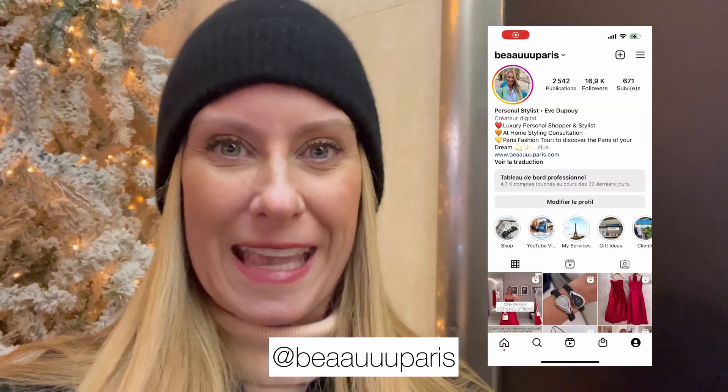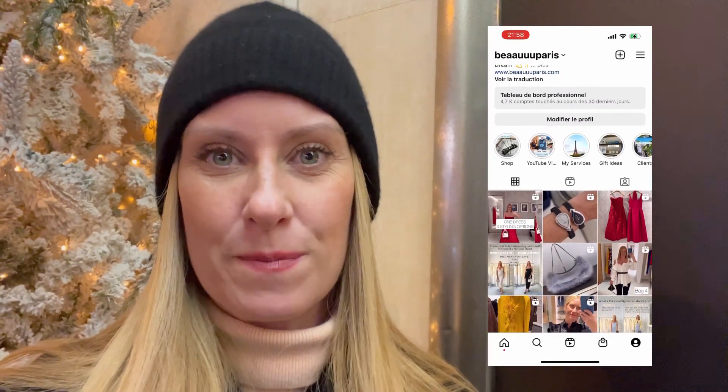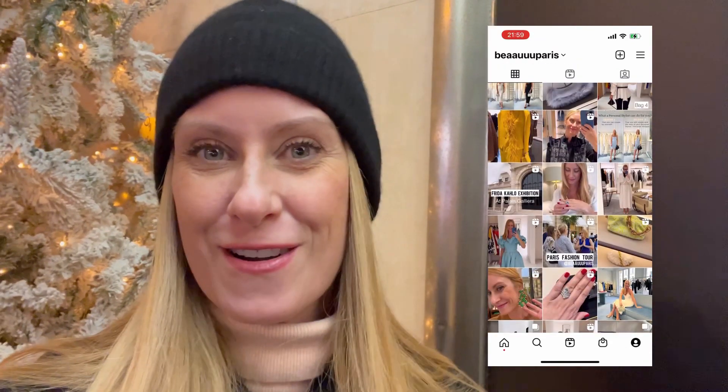That's the end of the vlog — I hope you enjoyed it! Don't forget to like, subscribe, and comment if you have any questions or suggestions. See you in a few days. In the meantime, you can follow me on Instagram — all the information is in the description box down below. Bye bye!